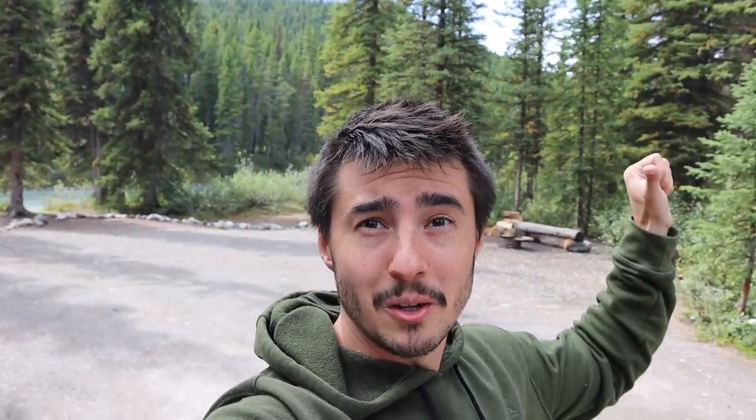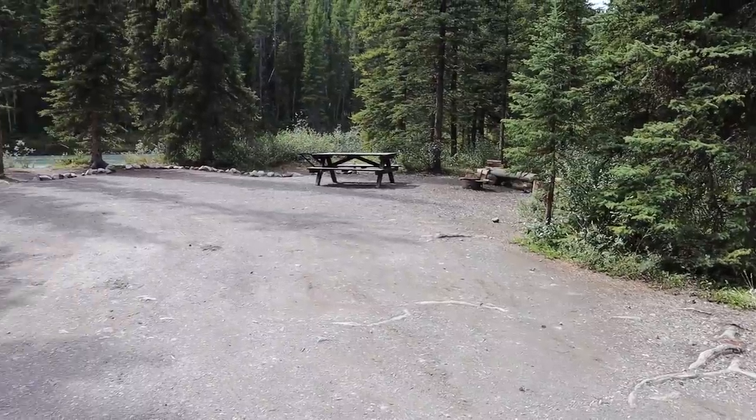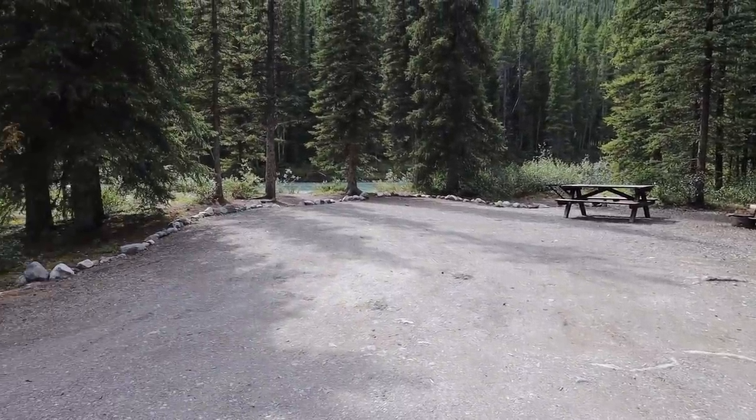The river is super beautiful — it's got that nice milky glacier color, probably because of the silt and all the erosion. Look at campsite number 37 right on the river. There's the milky river, and look at how big this campsite is — holy moly. If you ever come to the Ramparts, campsite 37 is my recommendation.